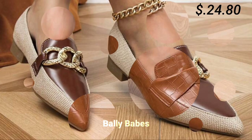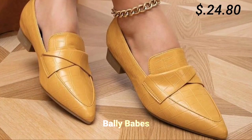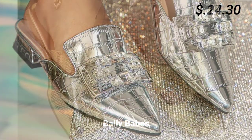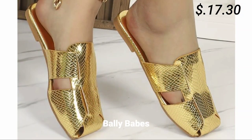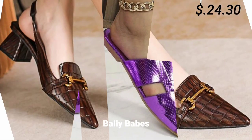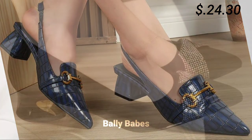Hello everyone, welcome back to our channel Belly Waves, where you get the brand new footwear collection. If you are visiting our channel for the first time, make sure you subscribe and press the bell icon to get the latest notifications of our videos.